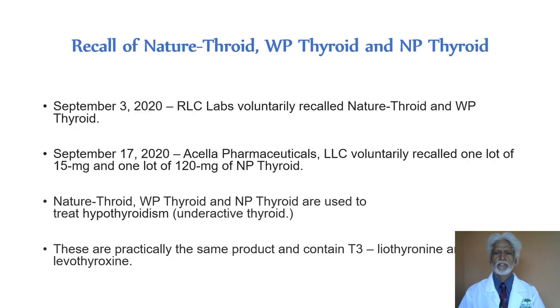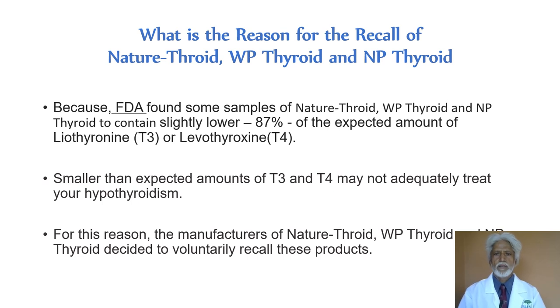As of September 3rd, 2020, RLC voluntarily recalled some lots of WP Thyroid and Nature Throid. As of September 17, 2020, Acella Pharmaceuticals voluntarily recalled one lot of 15 mg and one lot of 120 mg of NP Thyroid. These are practically the same product — they contain T4 and T3 and are basically various forms of desiccated thyroid.